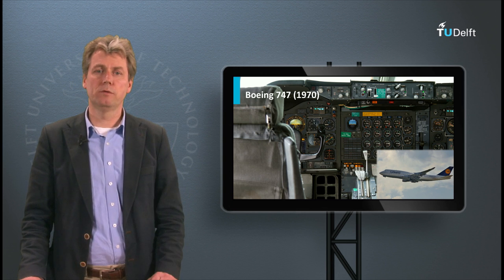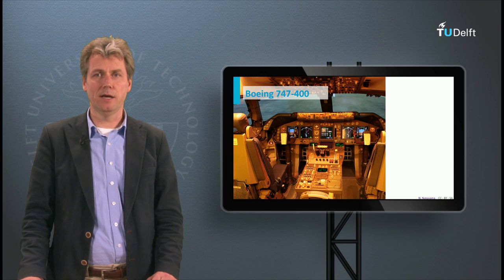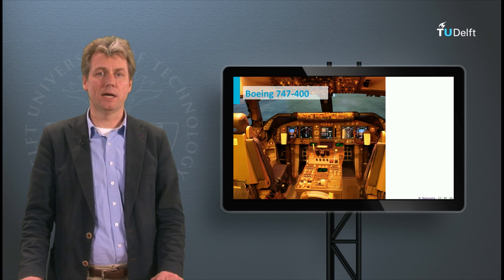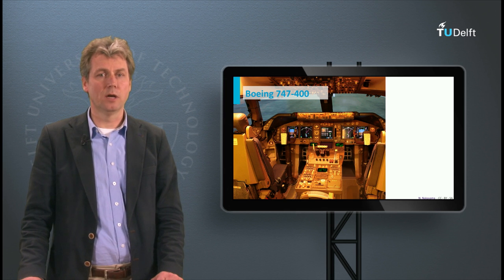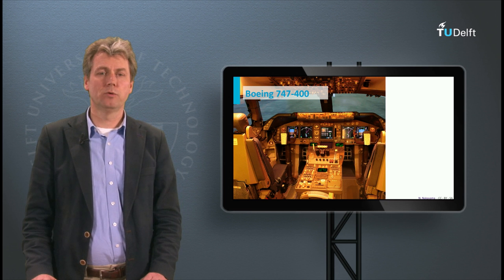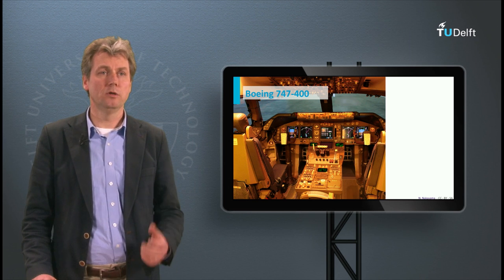If we go fast forward to the end of the 1980s, we see the 747-400, and now we see a completely different style of cockpit — this is called the glass cockpit. Let's explore the different elements of a glass cockpit using this cockpit.